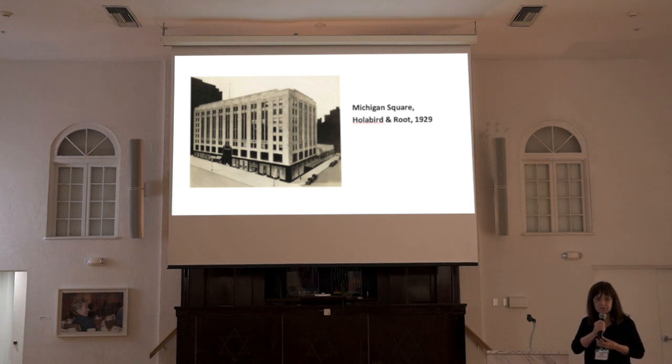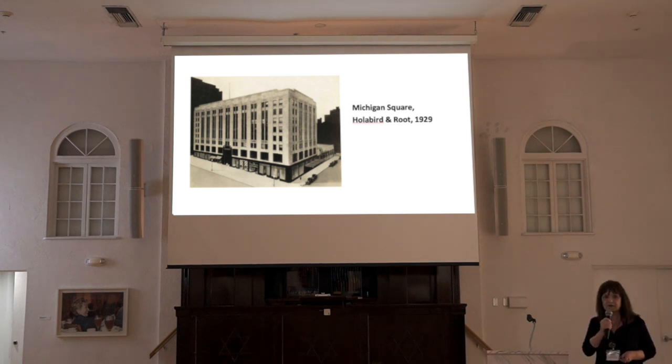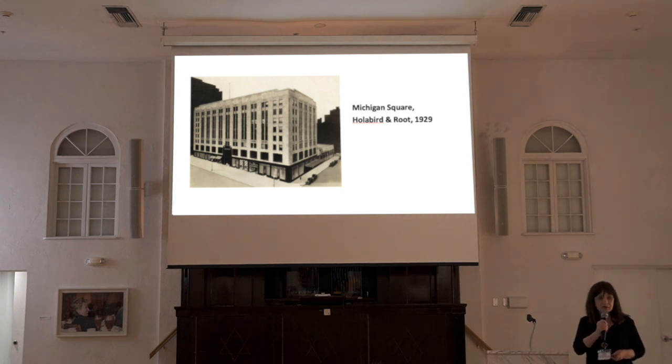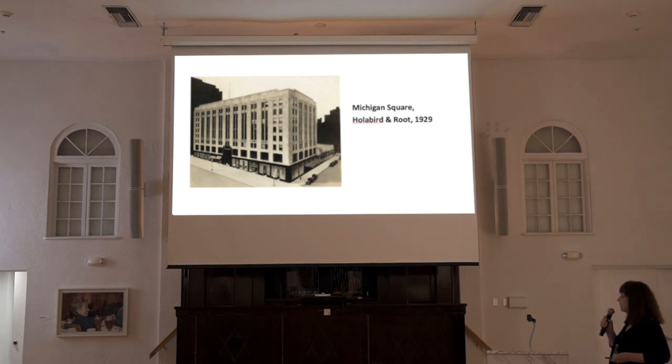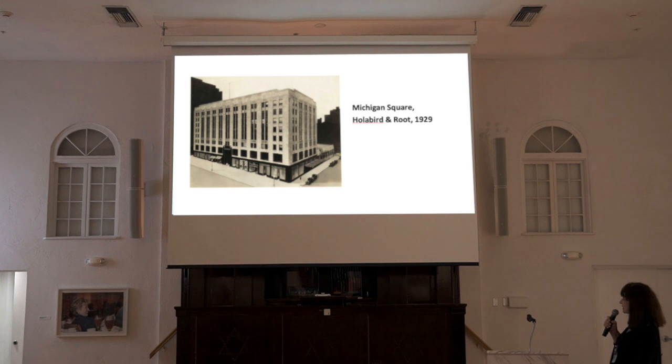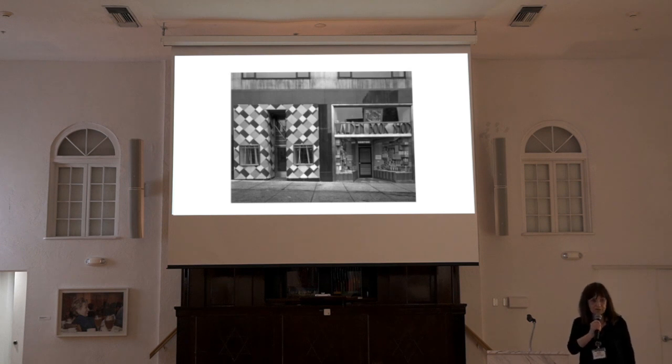Michigan Square fronted on Michigan Avenue and occupied an entire city block. It was an elegant but restrained classical modern design, with a base covered in Belgian black marble and the upper floors in buff Bedford limestone. Ornamentation was sparse, but tenants could design their own storefronts and were encouraged to be very creative. The Socatch Bakery was covered with red and gray terrazzo, and the walled bookshop had a white metal facade.